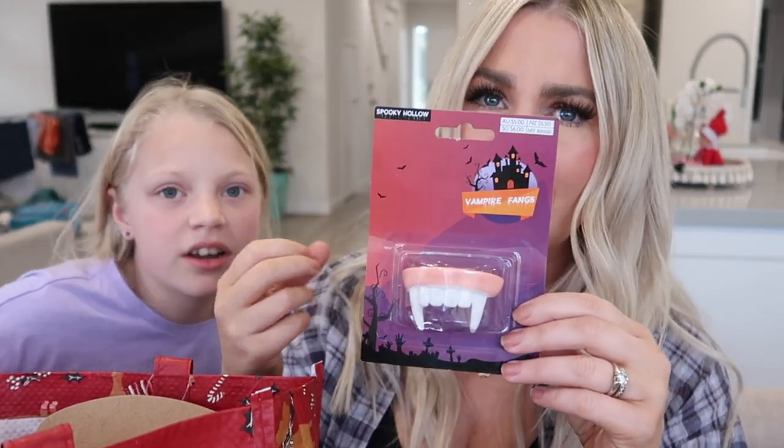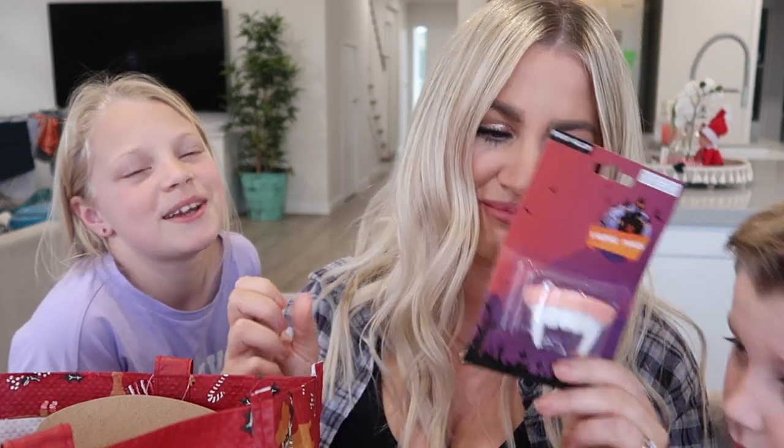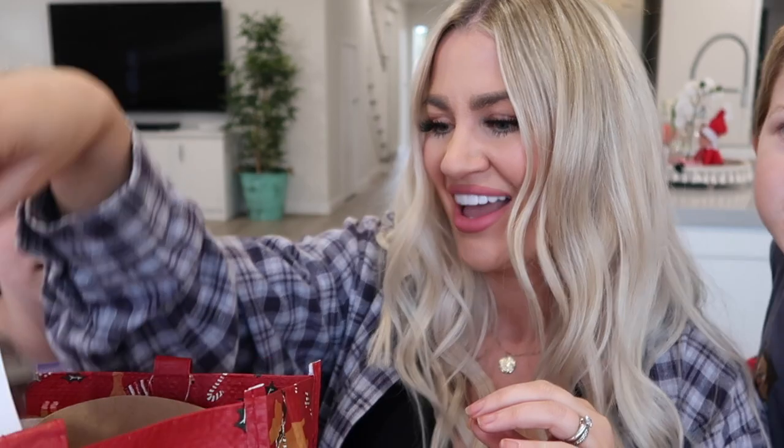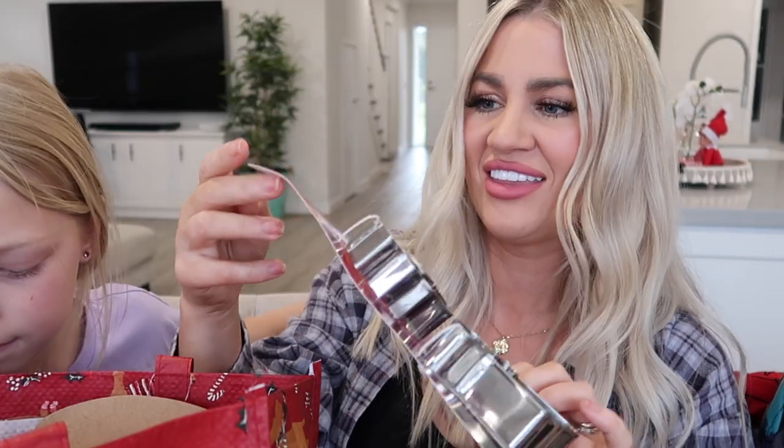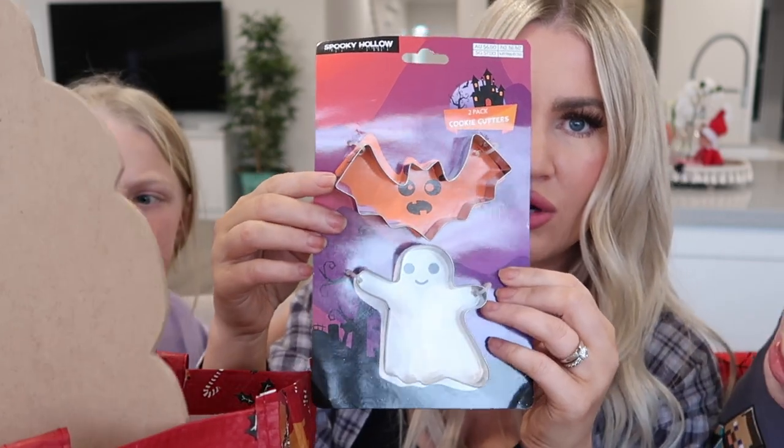She had her own set of fangs but they broke, so she wanted some new ones. Because everyone needs a good set of fangs to look scary. I found these cute little cookie cutters — I thought that might be fun to make some cookies. Bats!